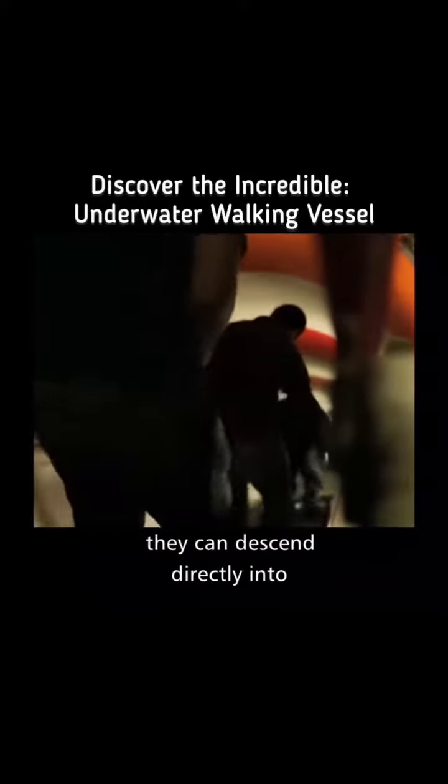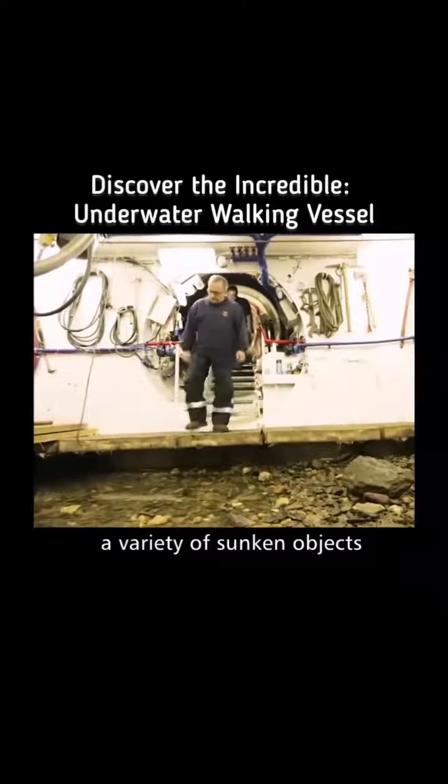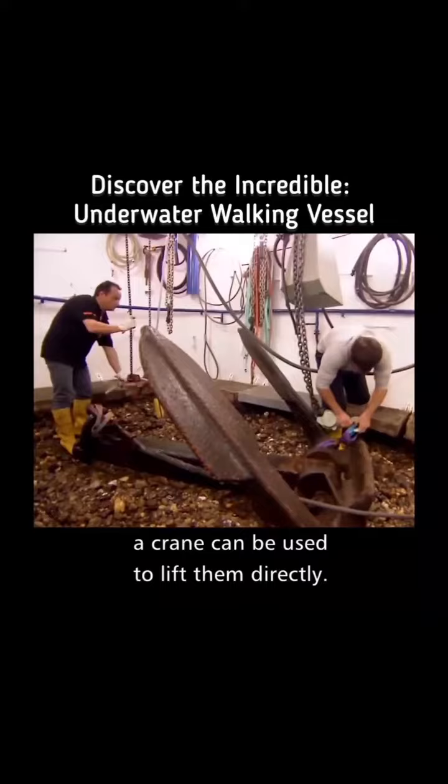Once acclimated, they can descend directly into the diving bell through a staircase. Inside, a variety of sunken objects can be observed on the riverbed, and if the items are too heavy, a crane can be used to lift them directly.